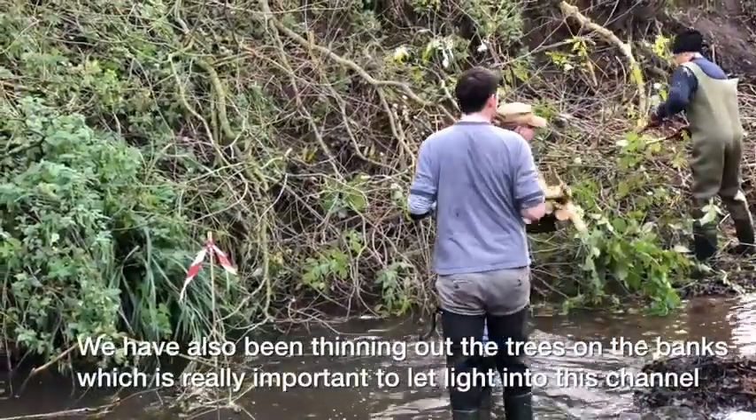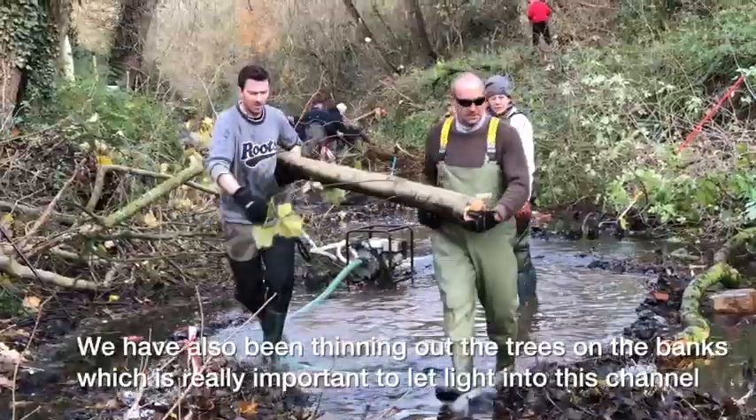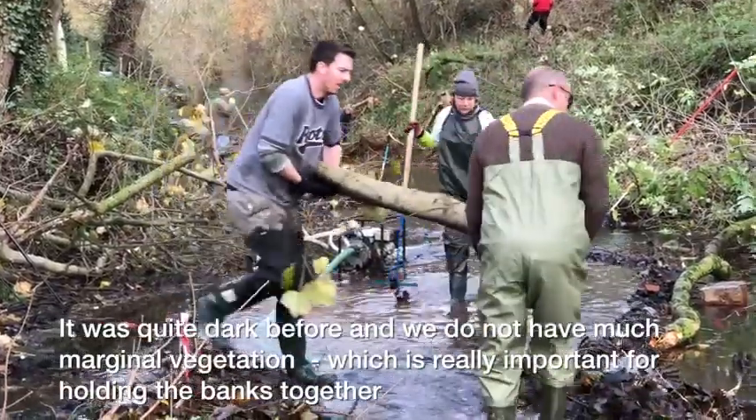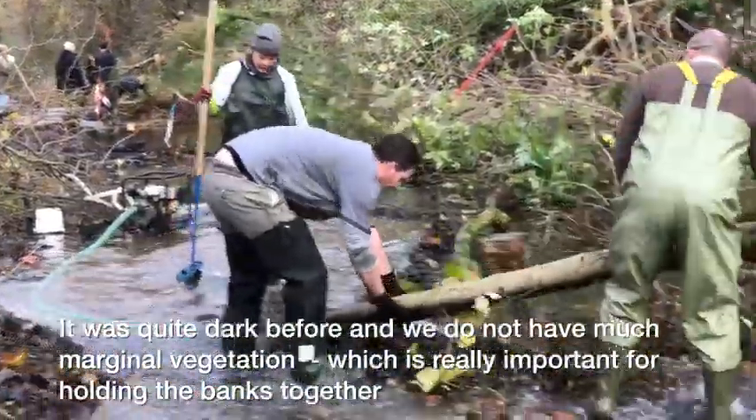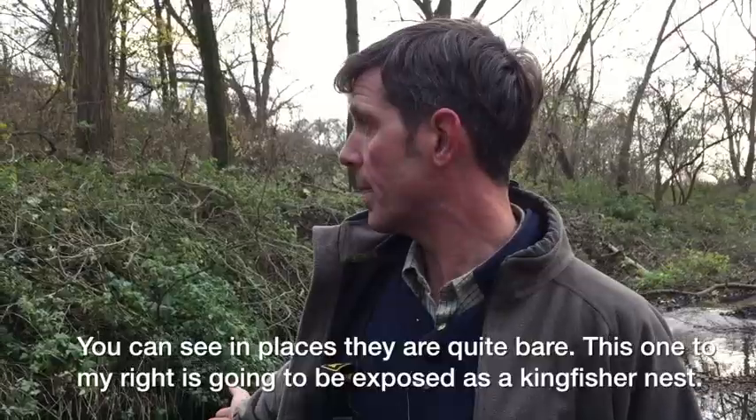We've also been thinning out the trees on the bank, which is really important to let light into this channel. It was quite dark before and we didn't have much marginal vegetation. Marginal vegetation is really important for holding the banks together — you can see in places they're quite bare.